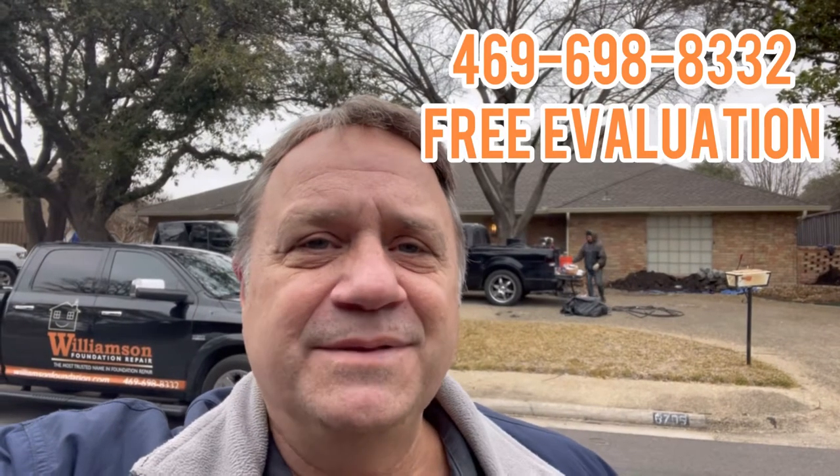So if you've got a house that had old steel piers put on it and they didn't work, give us a call at Williamson Foundation Repair. We'll be happy to help — we can correct the problem. Call Williamson, the most trusted name in foundation repair. See you soon.